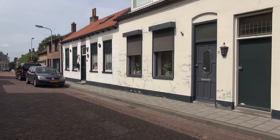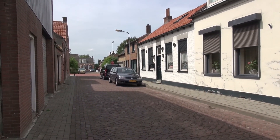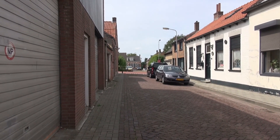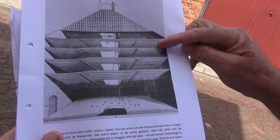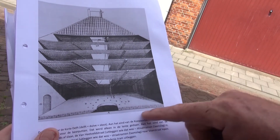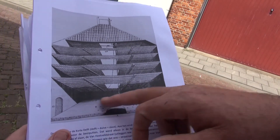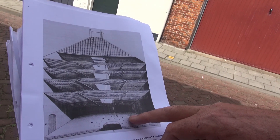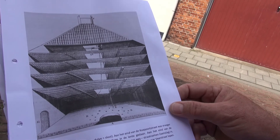Meekrap was niets anders dan een stof die een drietal jaar op het land moest groeien, om de wortels daarna te laten drogen. En die werden in een stoof gebracht, waar de meekrap gedroogd werd. Hoe hoger, hoe verser van het land. Per dag werd hij één etage lager gebracht. Hier werd het vuur gestookt en de warmte steeg op. Totdat de meekrap op de vloer kwam, werd hij gedost en gevlegeld, zodat de wortels werden gekraakt en de kleur vrijkwam.